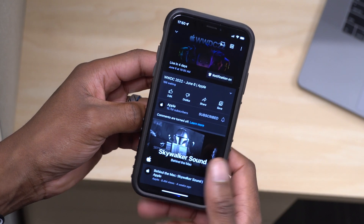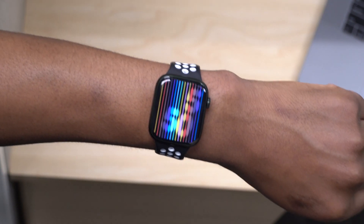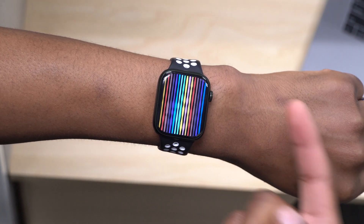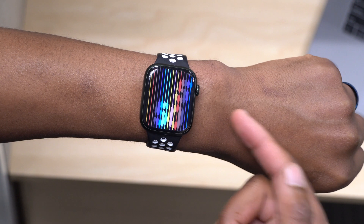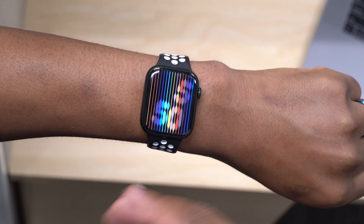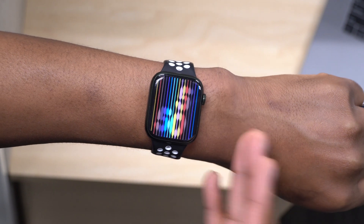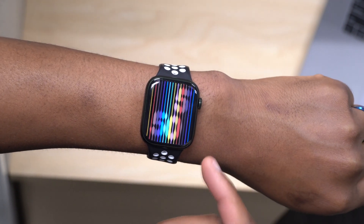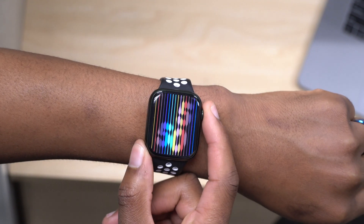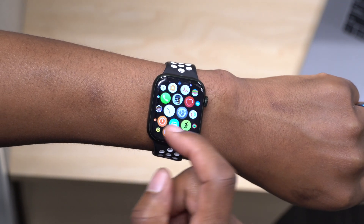Since not much has changed with watchOS 8.7, the big emphasis is on watchOS 9, which is coming out next week for developer beta testers. I'm going to be testing it from the first beta all the way to its release. Here are a few things to bring to your attention about what you can expect with watchOS 9.